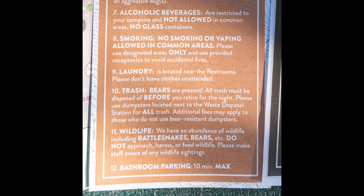Laundry is located near the restrooms. Bears are present so you've got to put trash in the right spots and be a little careful. There's an abundance of wildlife including rattlesnakes and bears — do not approach, harass, or feed them. Bathroom parking is 10-minute max. Let's go through the video and I'll come back and tell you the things you need to know. It's about $110 to $115 a night — pretty worth it.